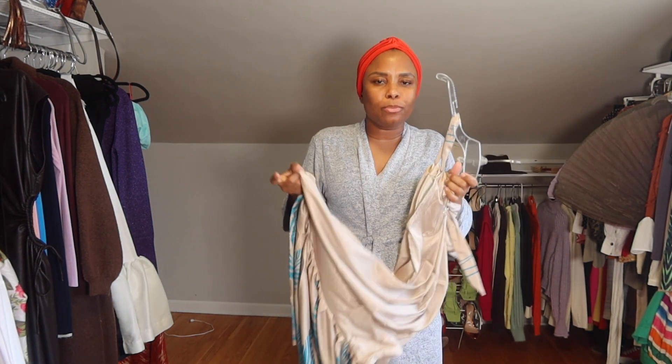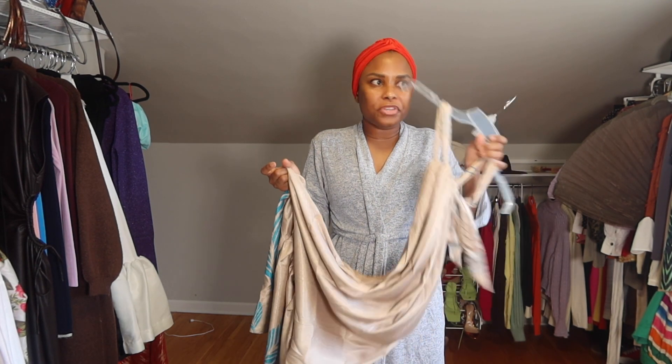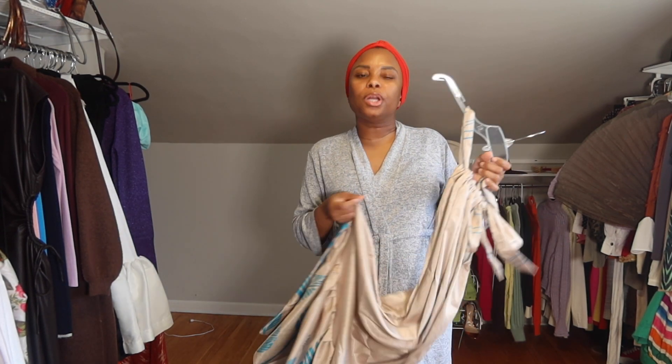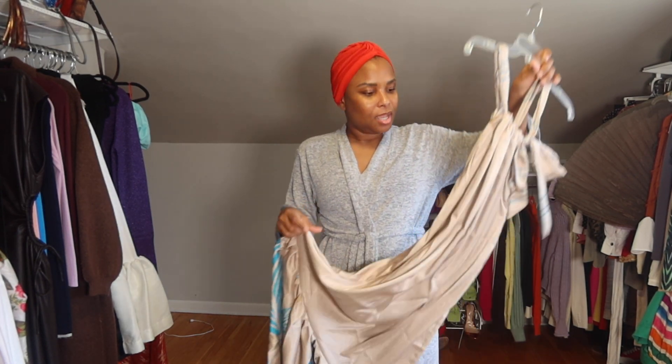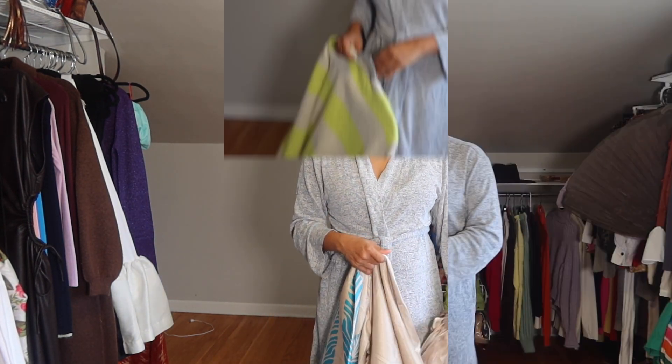Obviously it's still going to be a little bit colder during the spring months, so I'll probably layer this with a jacket on top or maybe like a shirt under. Because I'm anemic! I already told you!